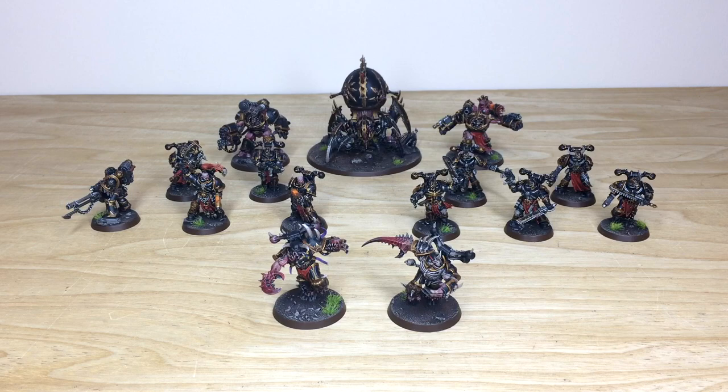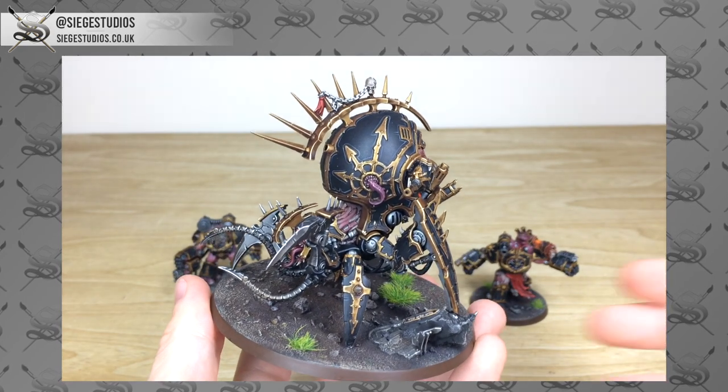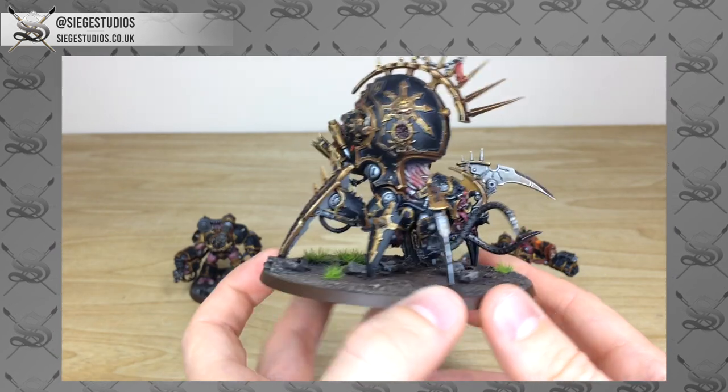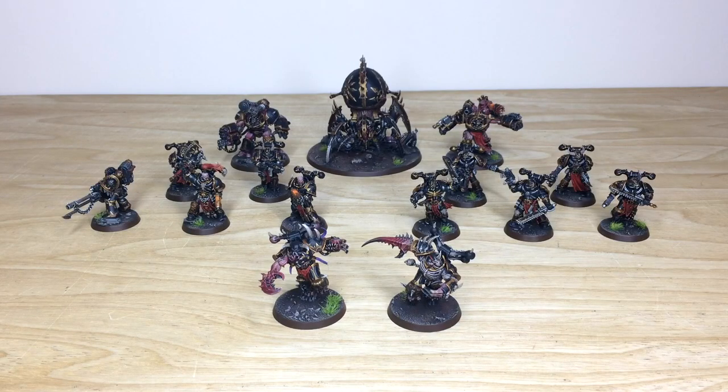Thanks for checking the video out — I really appreciate it. I do hope you liked this Black Legion Chaos Space Marine force; I know Fletcher had a great time painting it. If you're interested in something similar — an army, a character, or anything else — head to our contact form linked in the description, select the relevant drop-down options for your project, and in the message section put a list of models in our model list format. Fire it off to get the process started and get a quote back from us.